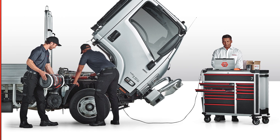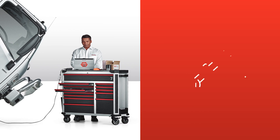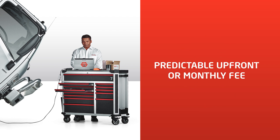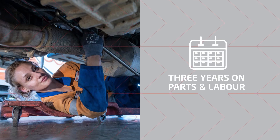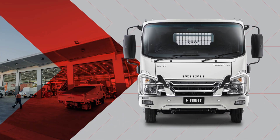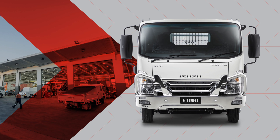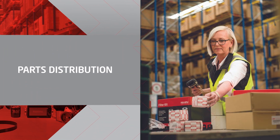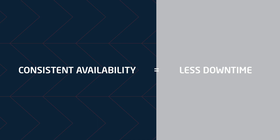Service agreements: if there's one headache that no business wants, it's getting hit with an unexpected bill. But with a tailored Isuzu service agreement, you can smooth your truck servicing costs into a predictable monthly or upfront fee. Parts and service warranty: all Isuzu genuine parts and accessories come with a 3-year parts and labour warranty when fitted by an Isuzu dealership or authorized service and parts outlet. National parts distribution centre: with the national parts distribution centre and dealer parts stock, we make it easy to get the parts you need. Because we use common parts across truck models, we're able to offer consistent availability of key parts at competitive pricing.